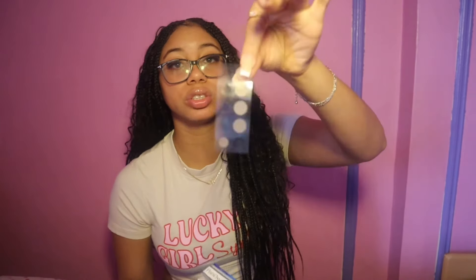These three The Ordinary serums changed my whole facial routine: hyaluronic acid, niacinamide, and the caffeine solution — they are a game changer for my skincare. I also need to get the Aztec clay mask again. Cranberry juice — try to get it with no sugar. For pimples, these little pimple patches do it every single time. Put it on at night, wake up in the morning, take it off and that pimple is gone.